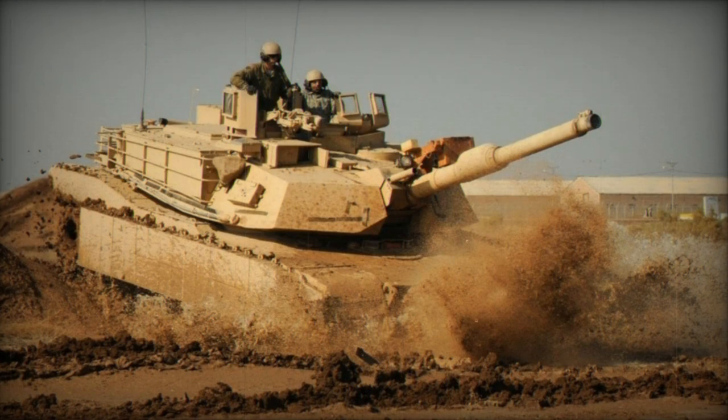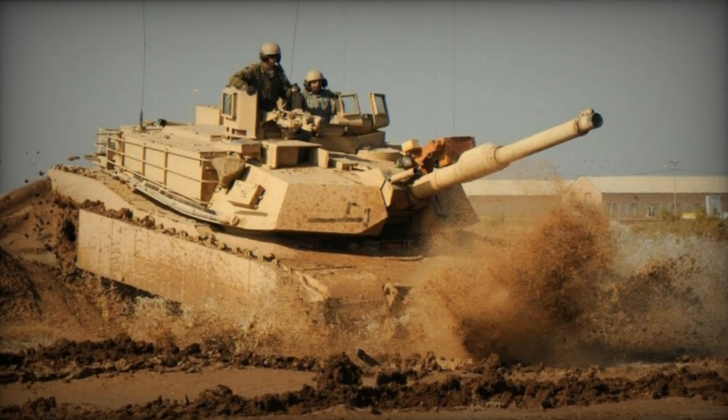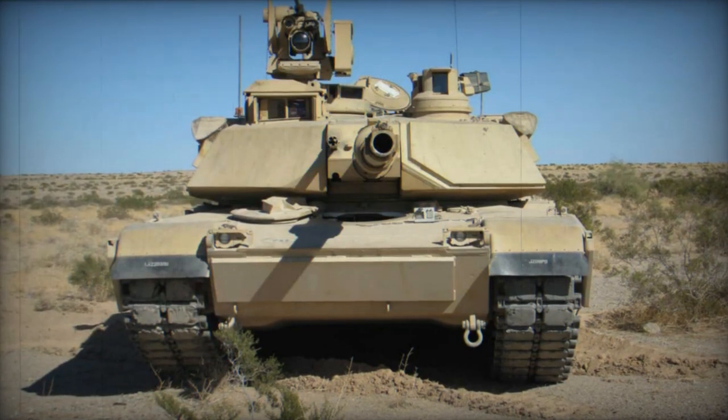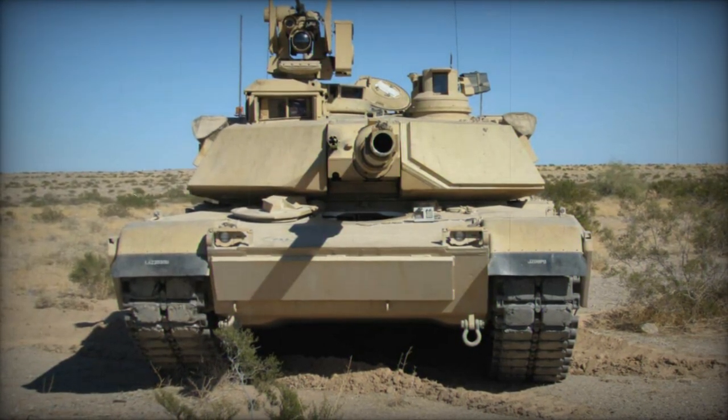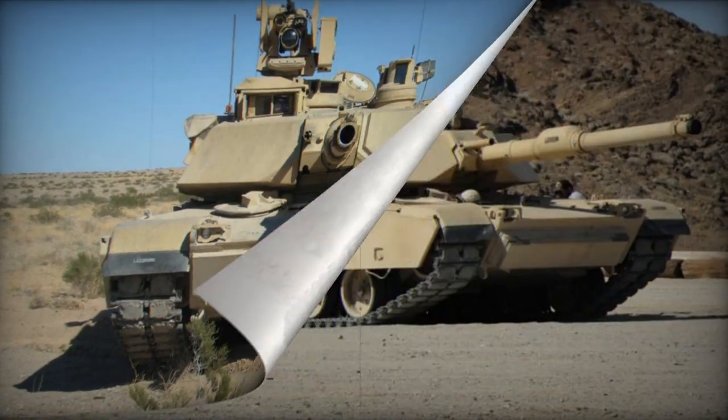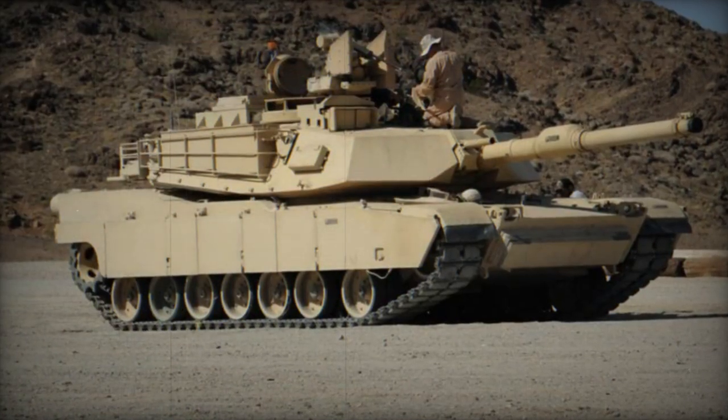Rather than manufacturing new hulls for the Abrams tank, the United States has chosen to refurbish and rebuild existing hulls from stocks to meet new standards. The plan is for this fleet of upgraded M1A2 tanks to continue serving with the U.S. Army until 2050 and beyond.